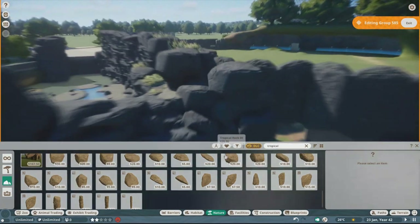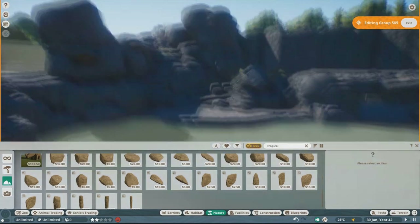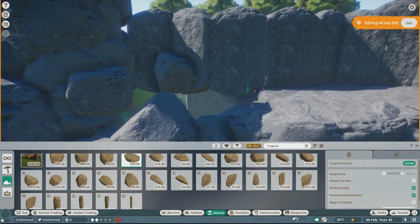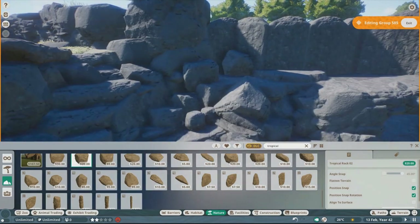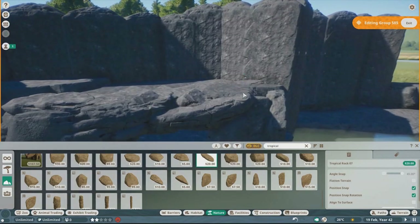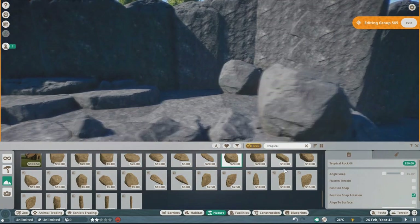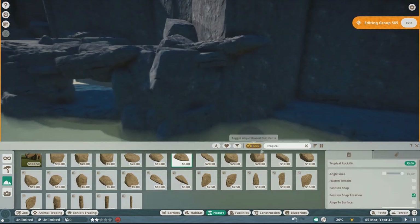The stellar sea lion enclosure's rock work is a lot more rugged than the harbor seals. The entire left side I'm making right now literally looks like a bunch of crumbled fallen rocks. That makes sense because they live in the north Pacific, which is a very rugged area to live in, especially as a mammal.